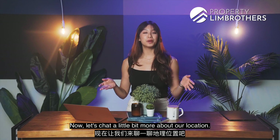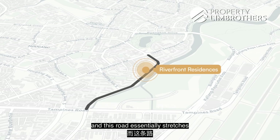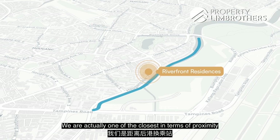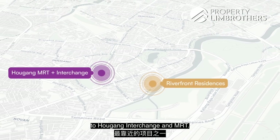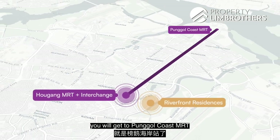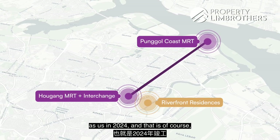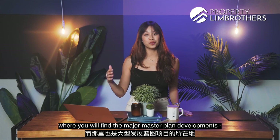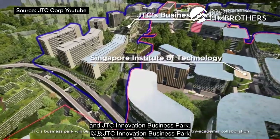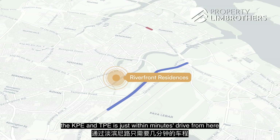Now let's chat about the location. We are located towards the tail end of Hougang Avenue 7, a road that stretches along the Sungai Serangoon waterway. We are one of the closest developments in proximity to Hougang Interchange and MRT. For MRT connectivity, four stops north brings you to Punggol Coast MRT, slated for completion around the same time in 2024 — where you'll find major master plan developments like the SIT campus, Punggol Digital District, and JTC Innovation Business Park.